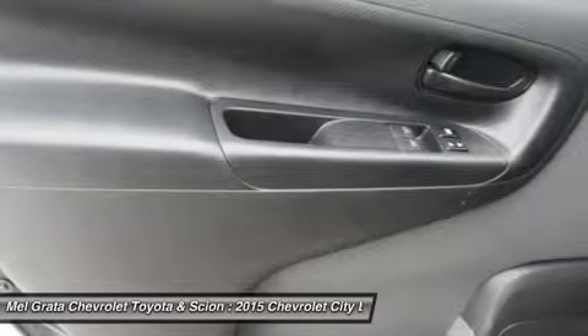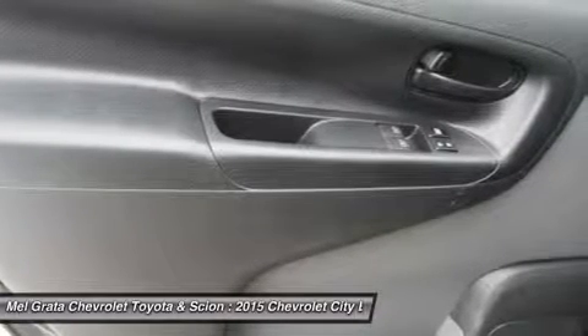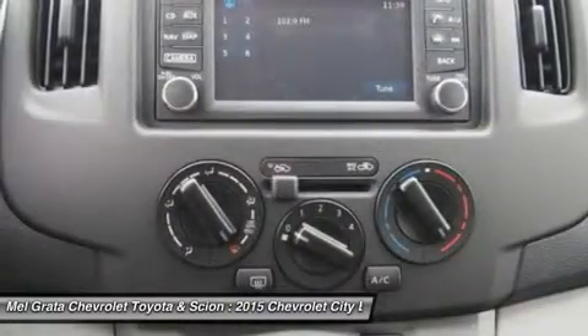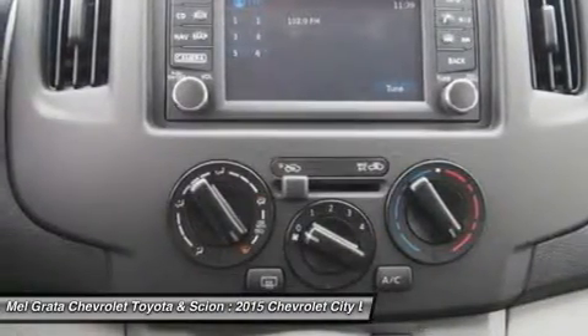The City Express comes standard with 6 air bags, anti-lock brakes, traction control, standard electronic stability control, and a tire pressure monitoring system.